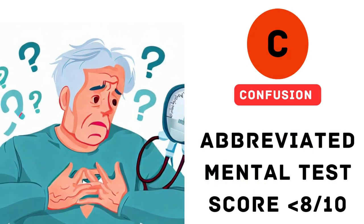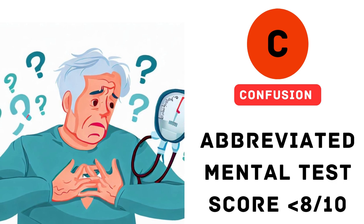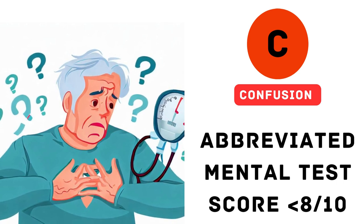1. Confusion present. Imagine a patient with pneumonia feeling disoriented and confused. The C in CURB-65 represents confusion. We assess this using a simple test that checks their cognitive function. If the score is less than 8 out of 10, it indicates confusion and adds to the overall score.